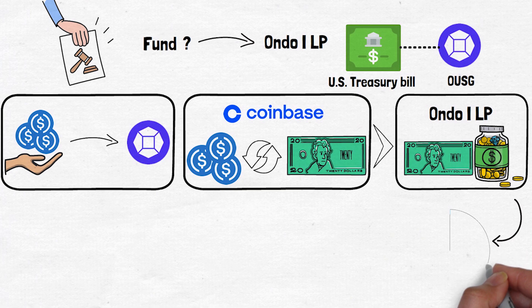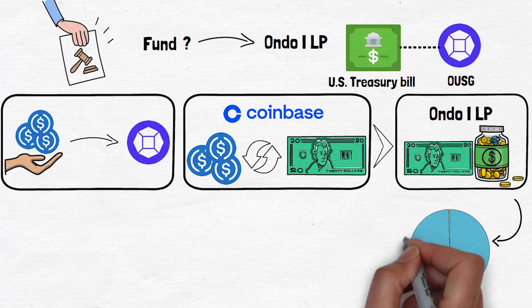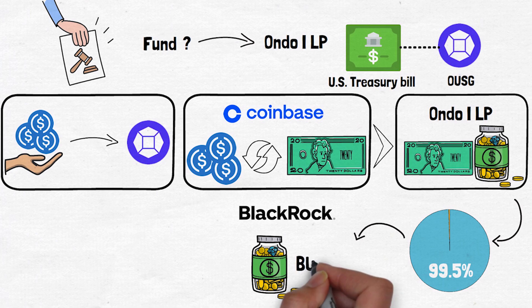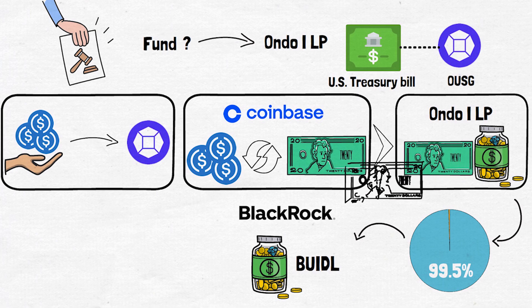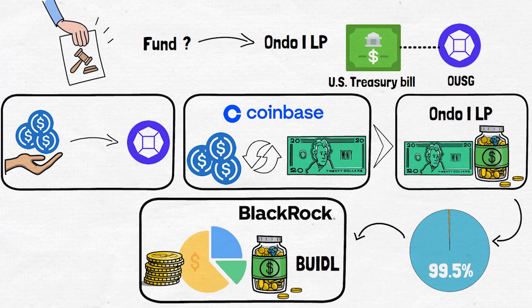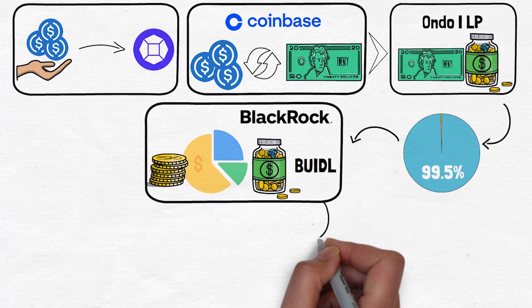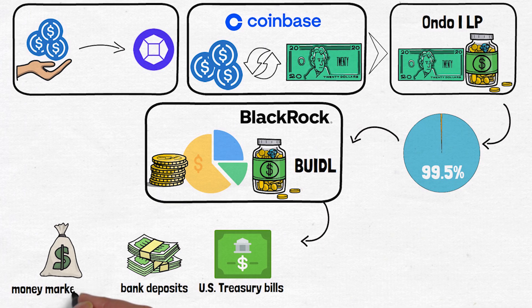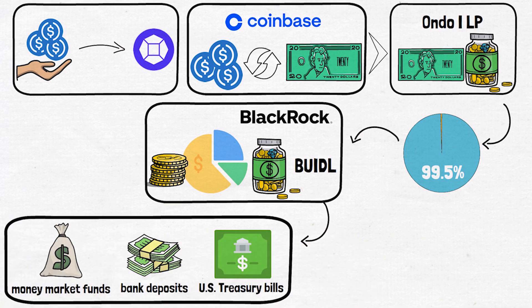More than 99.5% of the fund's assets are then invested into the BlackRock USD Institutional Digital Liquidity Fund, also called BUIDL. BUIDL is managed by BlackRock, one of the world's most experienced and trusted asset managers. Essentially, the USD in the fund is used to buy shares of BUIDL, where BlackRock carefully manages the portfolio to generate returns. BUIDL primarily invests in US Treasury bills, along with other highly liquid, low-risk assets like bank deposits and money market funds, providing stability and a steady, predictable yield.